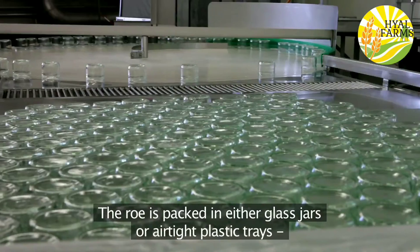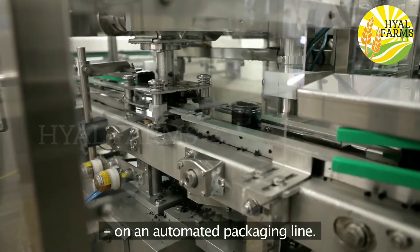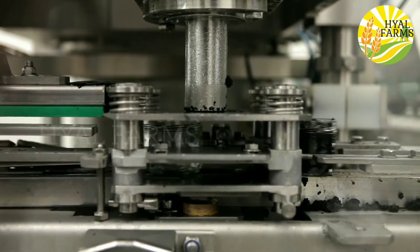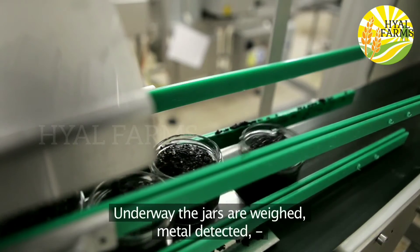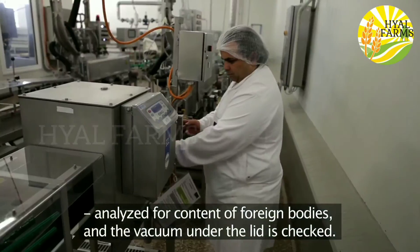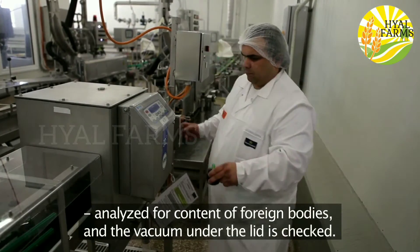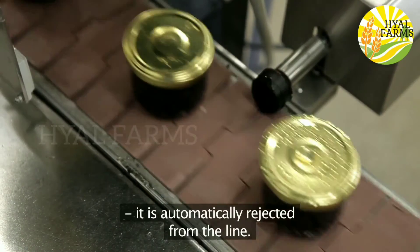The roe is packed in either glass jars or airtight plastic trays on an automated packaging line. Under way the jars are weighed, metal detected, analysed for content of foreign bodies, and the vacuum under the lid is checked. If a jar does not fulfil all the requirements, it's automatically rejected from the line.